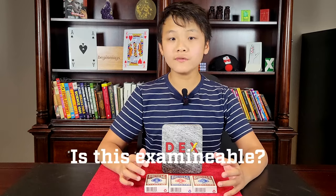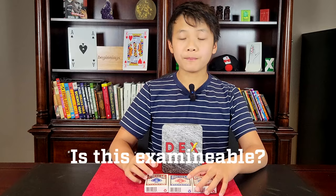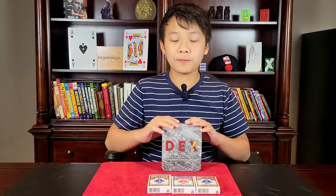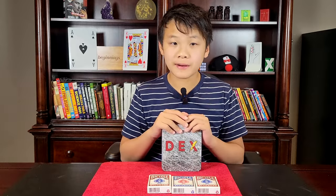Is Decks examinable? For most routines — including the invisible deck, brainwave deck, ambitious card, card to empty pocket, card to phone, card folded on table, and card to spectator's wallet — everything is examinable. All the dirty work, including the Decks gimmick itself, is in your pocket and will never be seen by the audience.